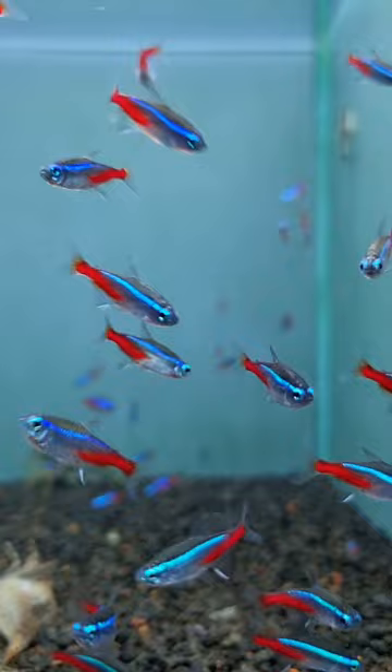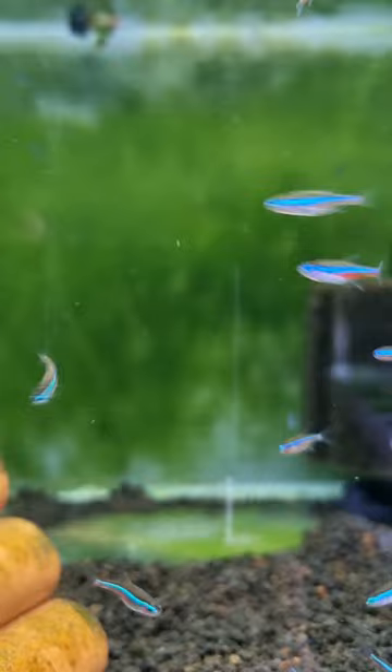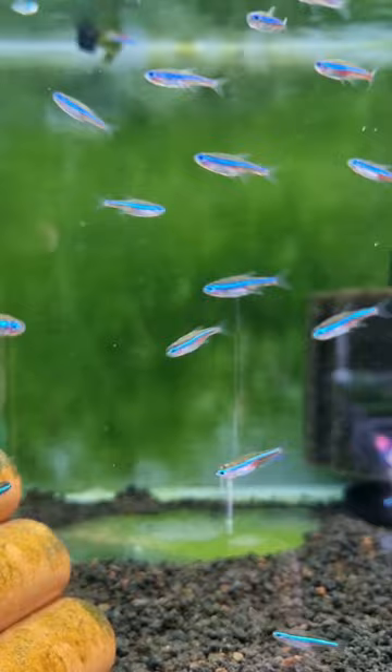And here we have a latest edition. This is the green neon tetra. Now they're even smaller. The blue stripe can sometimes under the red lighting take on a greenish hue. But the important difference is the red goes all the way to the front of the body. But unlike the cardinal tetra, it's a very pinkish red — a more subdued red.